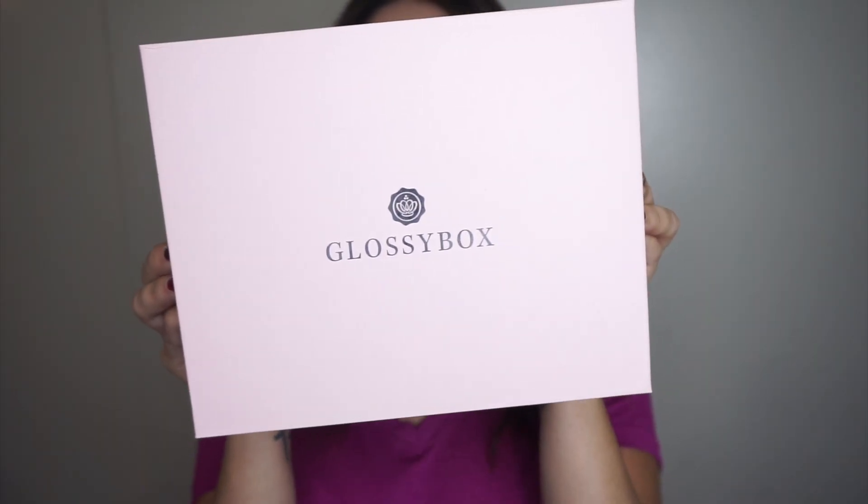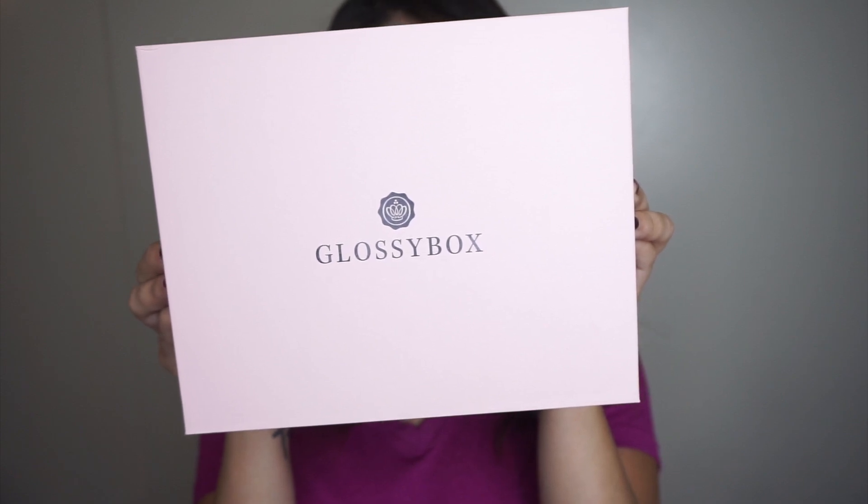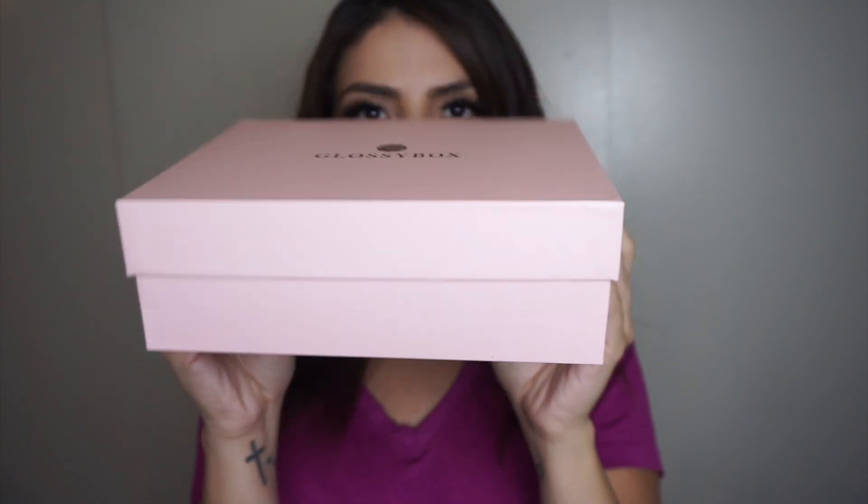This is what the box looks like — it says GlossyBox right on top and it's a very pretty peachy pink pastel color all around, which gives you enough space to decorate it, write all of your goals, and enter the giveaway if that's what you want to do. Let's go ahead and see what's inside.